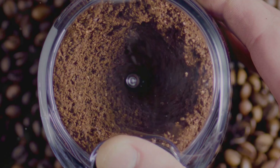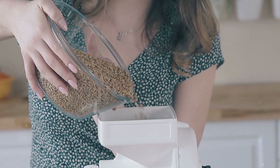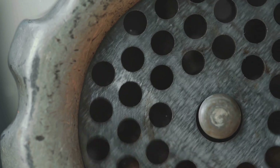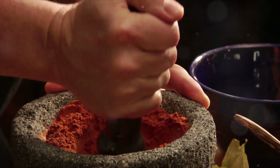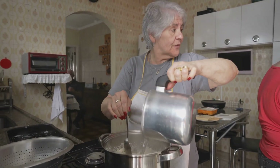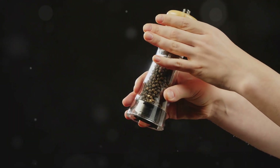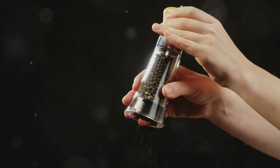Seven: plastic spice grinders. Have you ever used those disposable spice grinders from the grocery store? They're convenient, but most of them are made entirely from plastic, including the grinding mechanism. Over time, as you grind spices, tiny bits of plastic mix in with your seasonings and end up in your food. Meet Susan, a 70-year-old home cook who loves seasoning her meals with freshly ground pepper. She had been using the same plastic pepper grinder for years, never realizing that every twist was shaving off microplastic particles into her food.